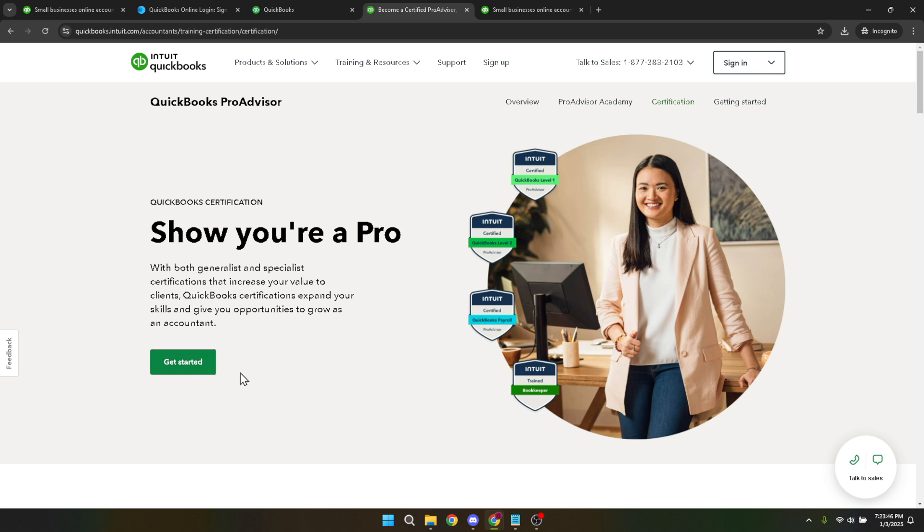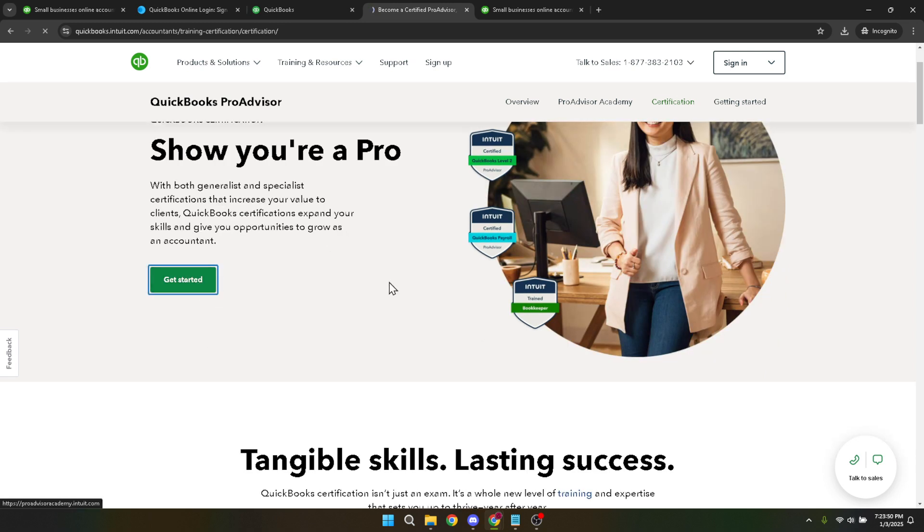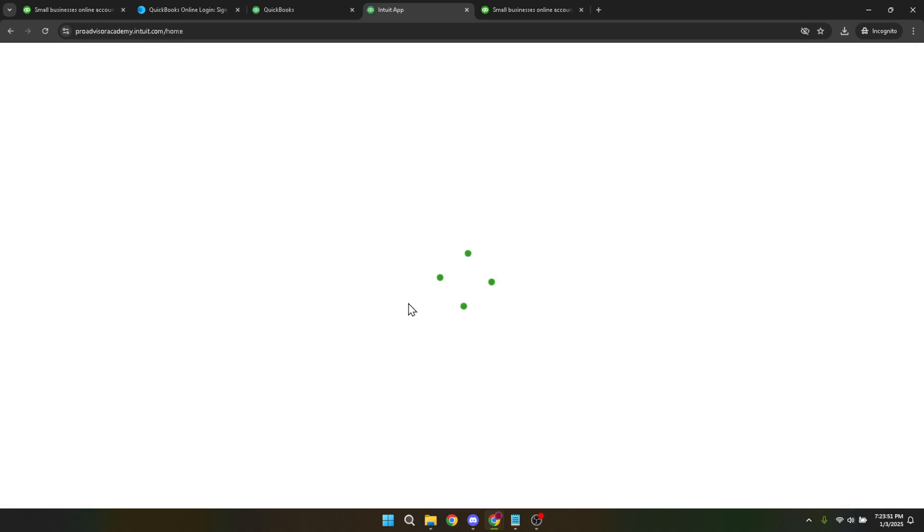Once you're on the page, look for a button labelled 'Get Started.' Clicking this button is your first step towards certification — it signifies your readiness to embark on this learning path. It's important to note that the certification process involves a series of courses and exams designed to test your knowledge and proficiency in QuickBooks.